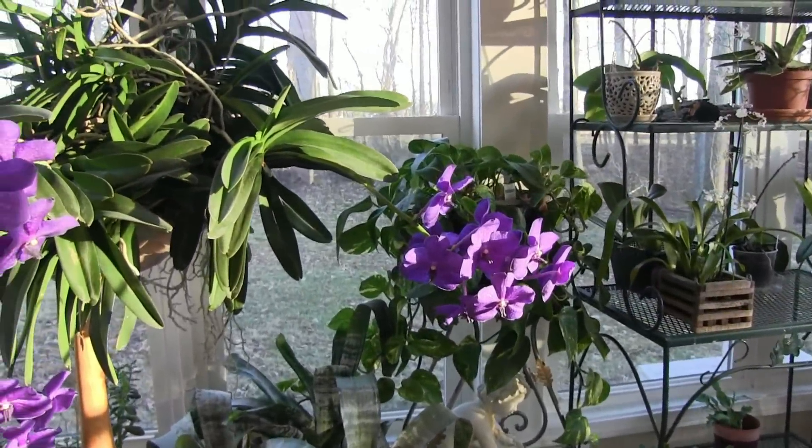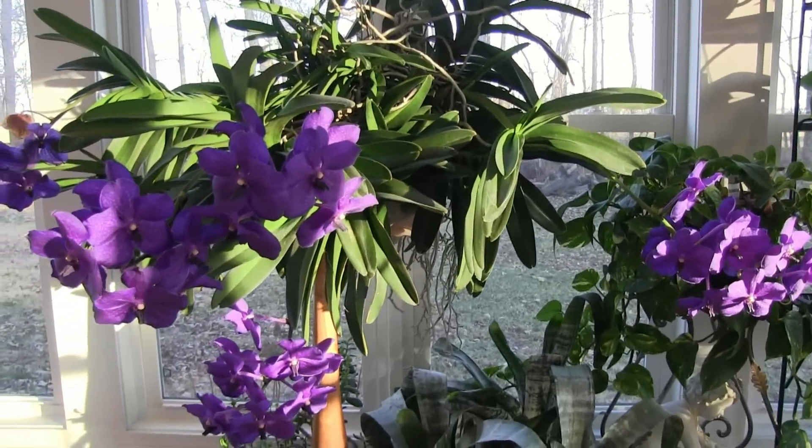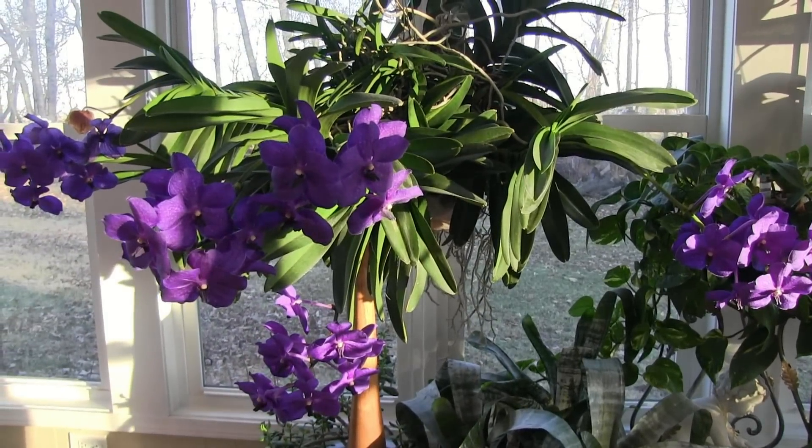Currently it's in bloom. It has six spikes — it actually had seven, but one of them has already faded and been cut off.